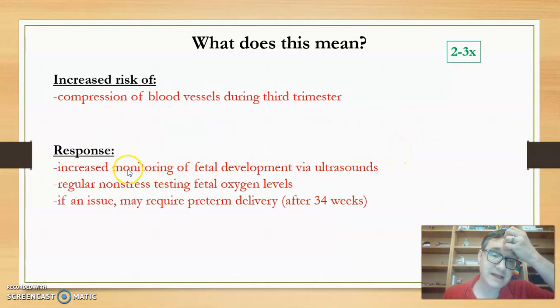So what can we do? Basically, increased monitoring of fetal development — more ultrasounds during the third trimester to see that the fetus is developing as expected. There could also be regular non-stress testing of fetal oxygen levels, using a belt measuring fetal activity placed around the woman. Both of these monitoring approaches are non-invasive and do not increase any risks to the fetus. If there are issues, it may require a preterm delivery sometime after 34 weeks.